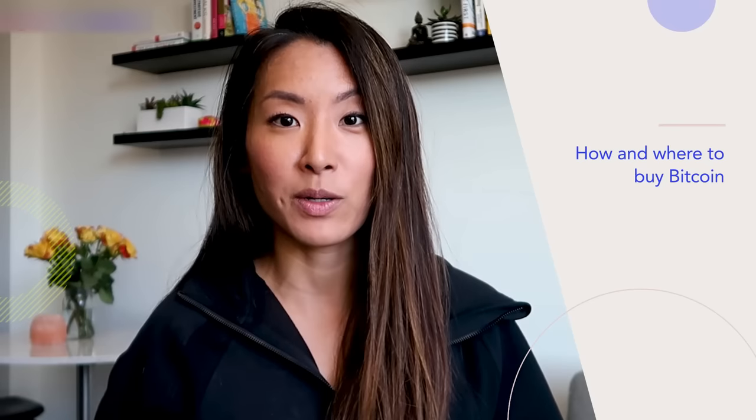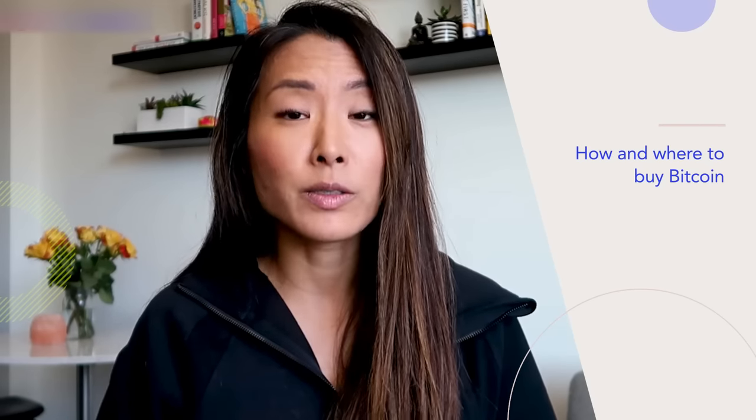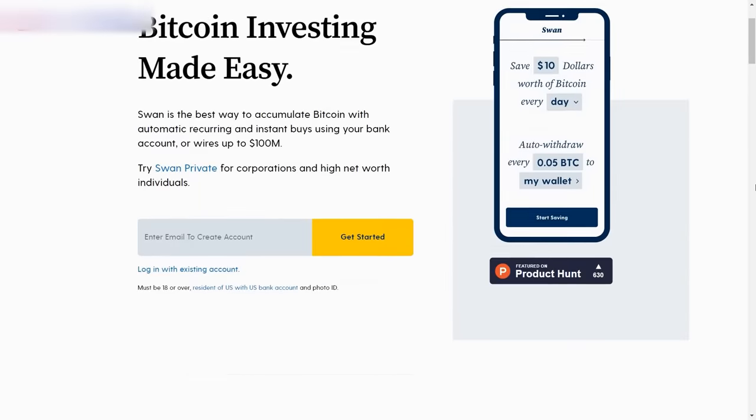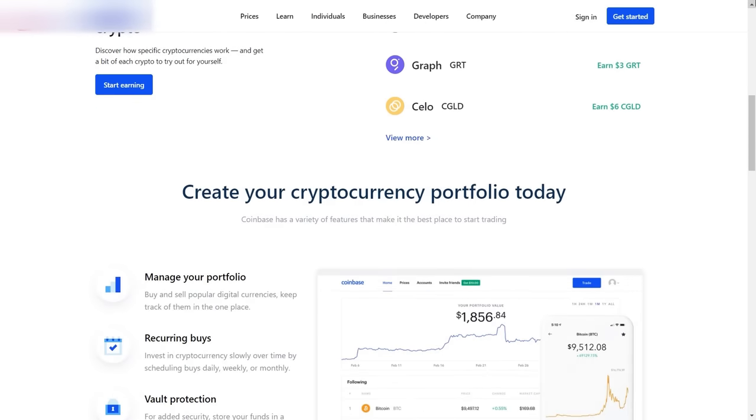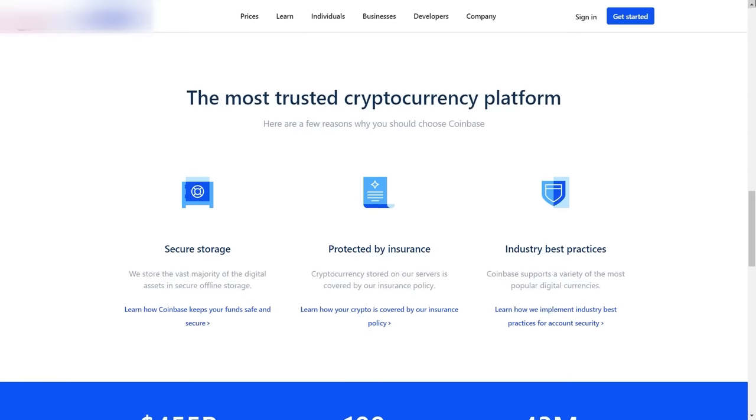First, let's talk about how and where to buy Bitcoin. In order to get your hands on cryptocurrency, you first need to get your fiat money — whether it's US dollars, Australian dollars, euros, or British pounds — into the cryptocurrency system. In the US, Swan Bitcoin and Coinbase allow you to connect your bank account, and sometimes even your credit card, in order to buy Bitcoin.